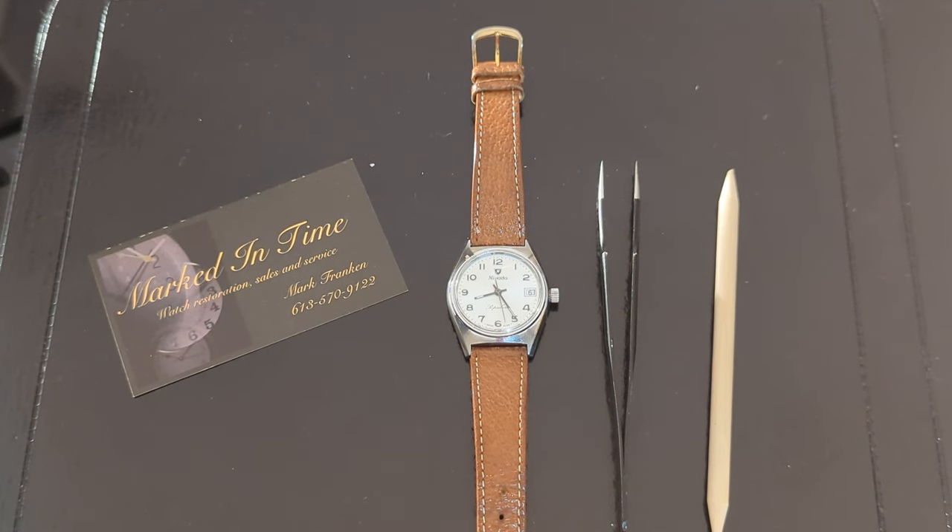Hey everyone, it's Mark Franken from Marked in Time and welcome to another episode of Treasures Found in a Bag of Broken Watches. I hope everyone had a merry Christmas and a happy new year. I took about three weeks off just to spend time with family. I'm going to start this video with a little bit of an apology - my last video ended up being in portrait mode instead of landscape because I forgot to turn the auto rotate off on my camera. For those who watched it in portrait mode, I thank you very much.